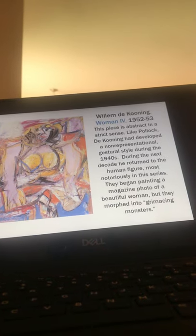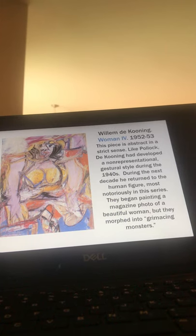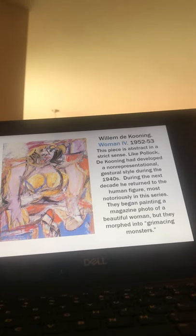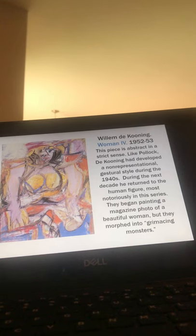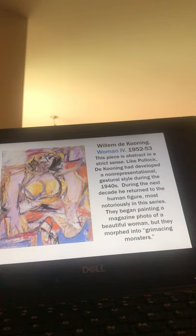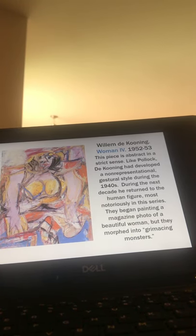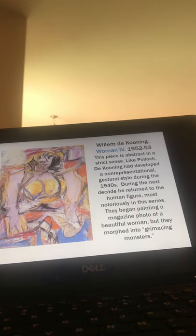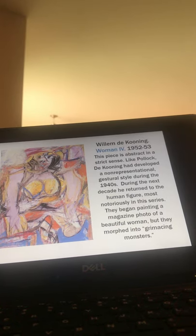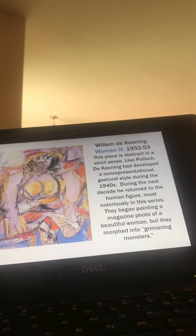And then de Kooning, Woman 4. This piece is abstract in a strict sense like Pollock, but de Kooning had developed a non-representational gestural style during the 1940s. During the next decade he returned to the human figure, most notoriously in this series. You can actually see how he went from something really recognizable to something much more abstract, more grimacing and not as approachable, and you can see that through the layers of a lot of his pieces.